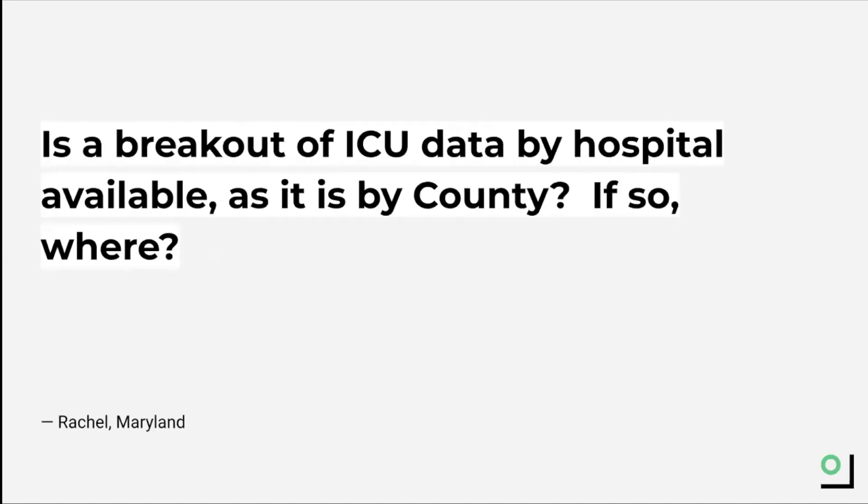Another great question about hospital capacity came from Rachel from Maryland: can we show hospital capacity by hospital rather than by county or state? Unfortunately, Rachel, data broken down by hospital is very hard to come by, since public data is typically aggregated at the state level. County-level data is rare, and there is almost no data provided at the hospital level. There are many reasons for this, including the sensitivity of hospital facilities to sharing more specific information.